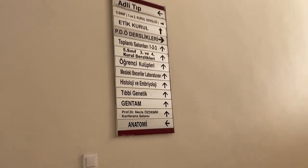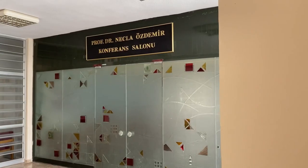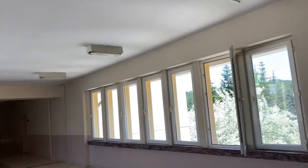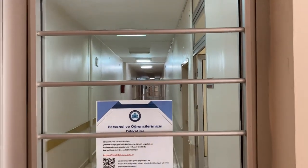Şimdi size dersliklerin olduğu yere götüreceğim. Burada bir konferans salonu varmış; ilk kez fark ettim. Bir de genetik ve histoloji bölümleri buradaymış. Biyofizik hocanızı ya da biyofizikten bir proje dersiniz varsa hocayı burada bulabilirsiniz. Yanında tıbbi biyofizik ana bilim dalı da var. İçeride odalarda mutlaka hocaların asistanları bulunuyor.